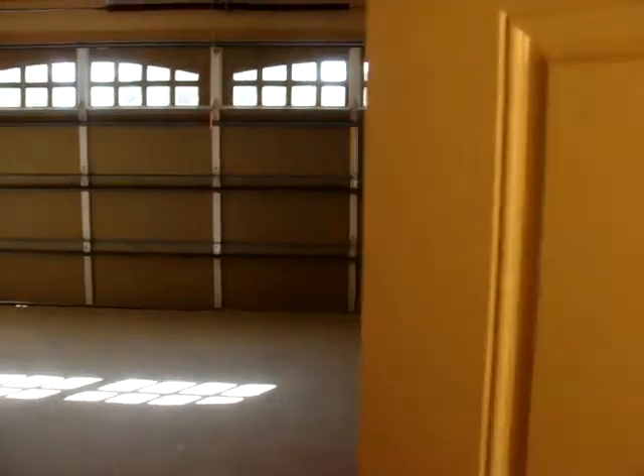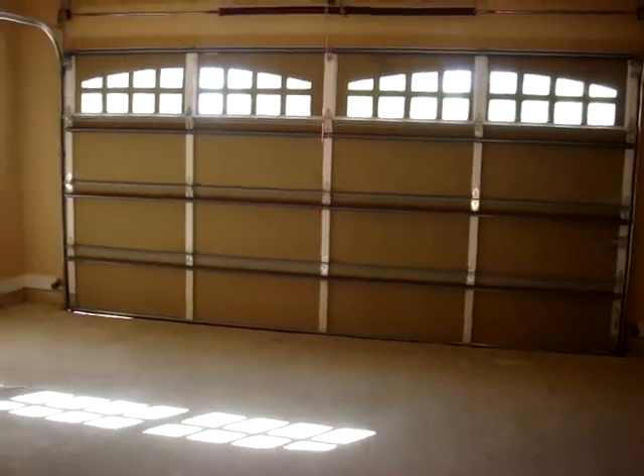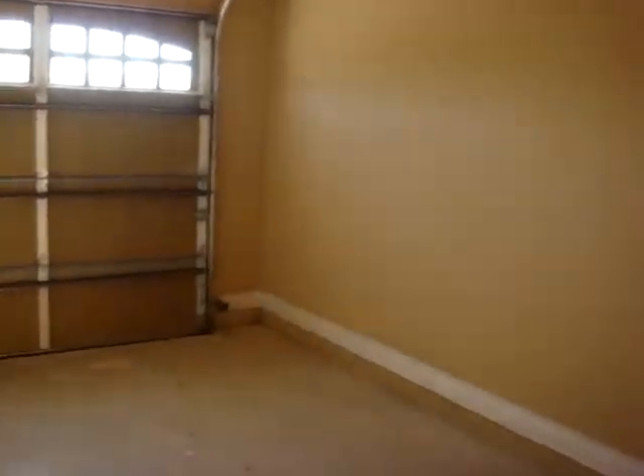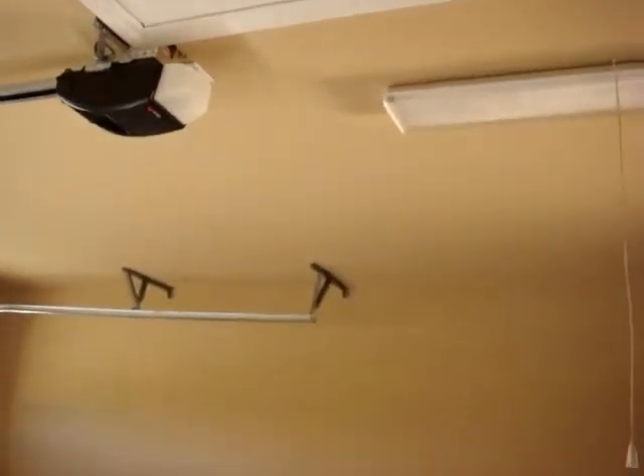Walking into the garage — all the homes have an oversized two-car garage with plenty of attic space above in the garage.